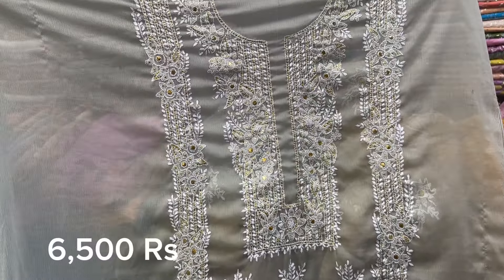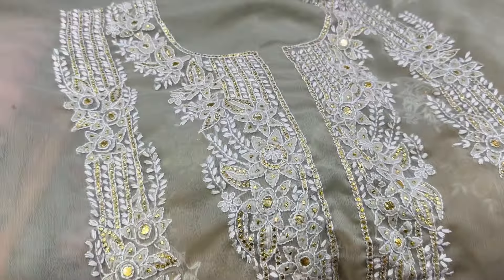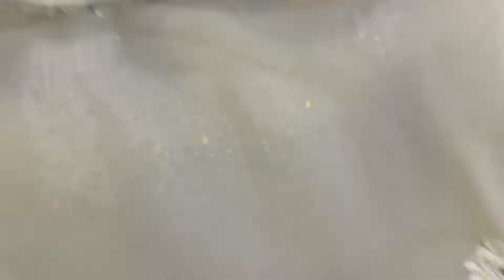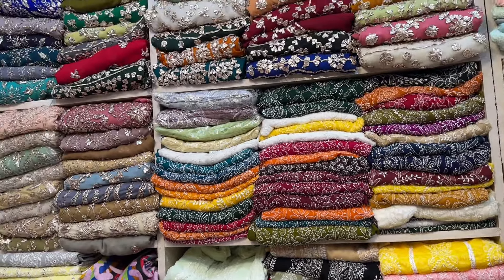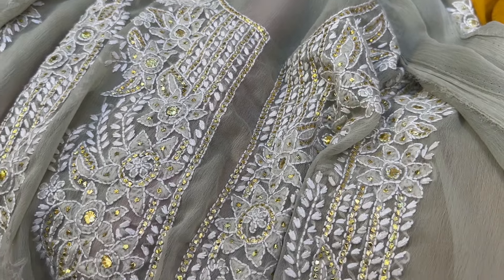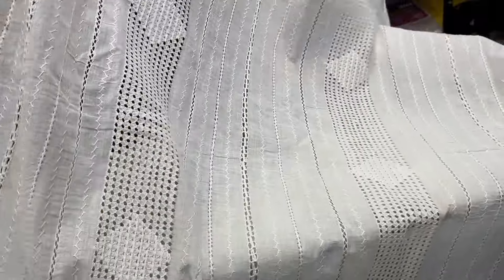They were also available in mucash, priced at 6,500 per piece. I think mucash looks good too, and since we are going into the festive and wedding season, these mucash suits can look really nice for weddings. There are many colors available.